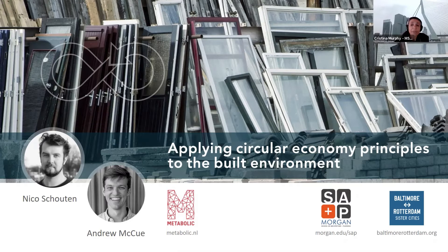Nico also worked for a national think tank in 2018, together with other recent graduates, on the circular transformation of metropolitan areas in the Netherlands, advising the government and companies on the steps to take. Andrew McHugh is a sustainable consultant at Metabolic. He has worked with cities like Philadelphia, Boulder, Fort Collins, Winnipeg, Guelph, and Geneva on transitioning to a resilient, equitable circular economy.